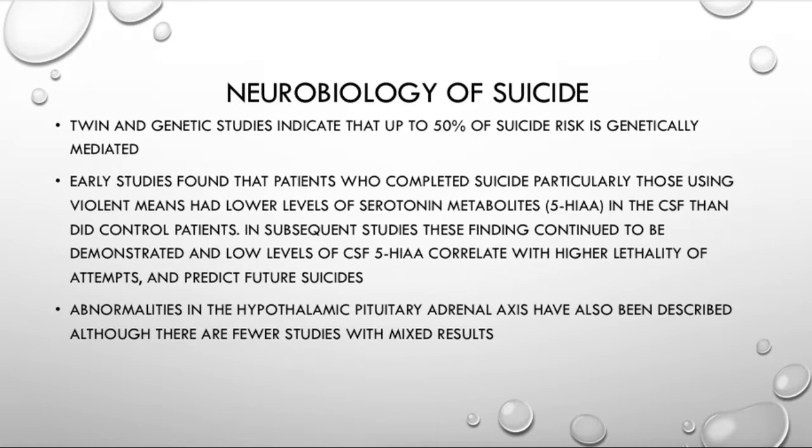The first thing to note is twin and genetic studies indicate that up to 50% of suicide risk is genetically mediated. Going back to the last video where I said it's really important that you screen people for any kind of family history of suicide — you simply ask them, has anyone in the family ever completed or attempted suicide? What you're really looking for there is the genetic component.